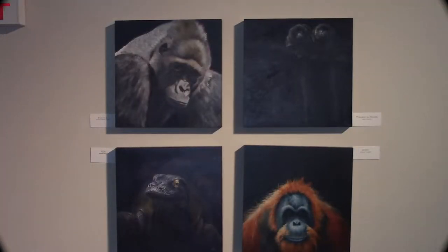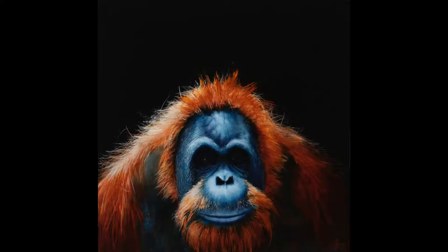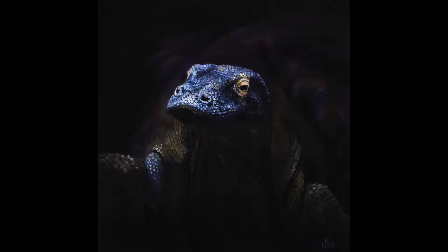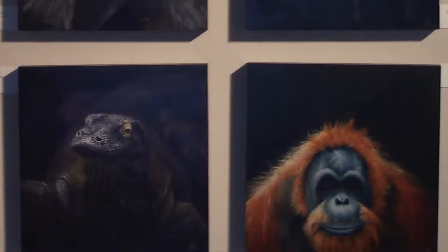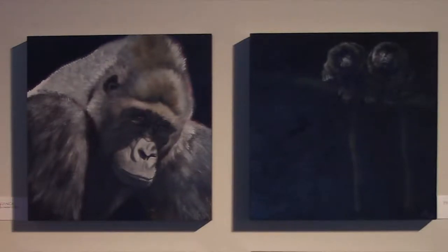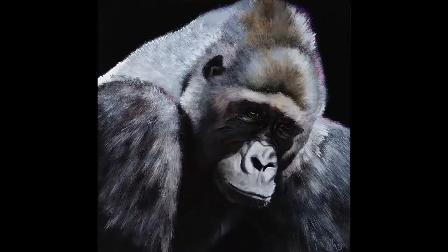Over here we have a foursome from all different places. This one's Daisy — I'm casting a shadow — and I met her at the Sedgwick County Zoo in Wichita. She's a Sumatran orangutan. Over here is Roy, a Komodo dragon I met at the National Zoo. Lots of zoos have Komodo dragons — they're just this wonderful prehistoric animal. And over here is Nzinga, a western lowland gorilla I met at the Santa Barbara Zoo.